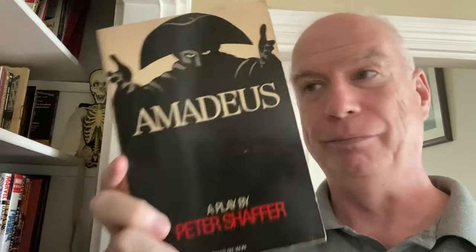We have a play — Peter Shaffer's Amadeus. Probably I got this right around the time that the movie was in the theaters, 1985 or something like that. The play is terrific, of course, and the movie is also terrific.